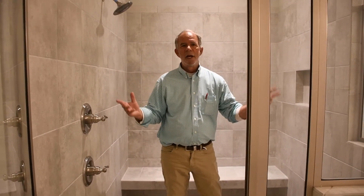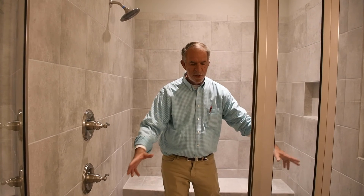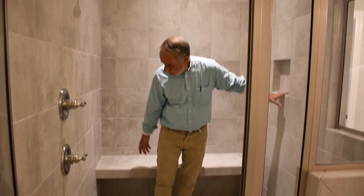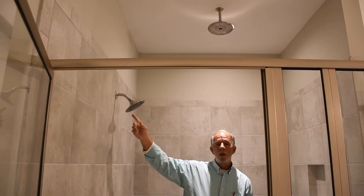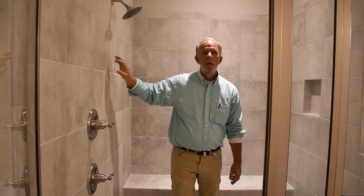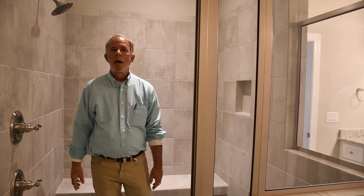It's like living in a spa. In addition to there being lots of space to move around, there's a built-in shampoo niche, a built-in bench, and even two shower heads — one coming out of the ceiling and one coming out of the wall. Tile walls and floor, and of course, a semi-frameless surround.